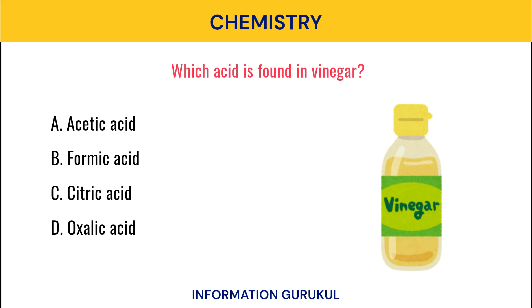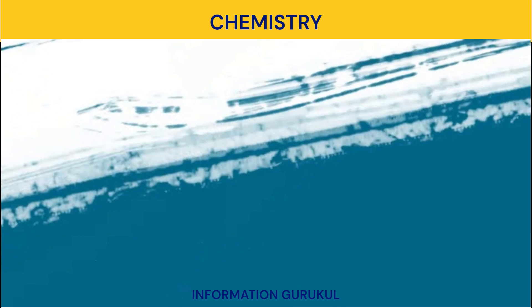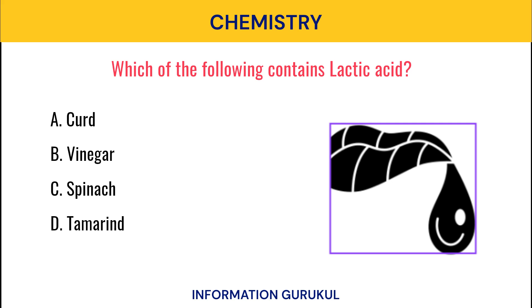Which acid is found in vinegar? Acetic acid. Which of the following contains lactic acid? Curd.